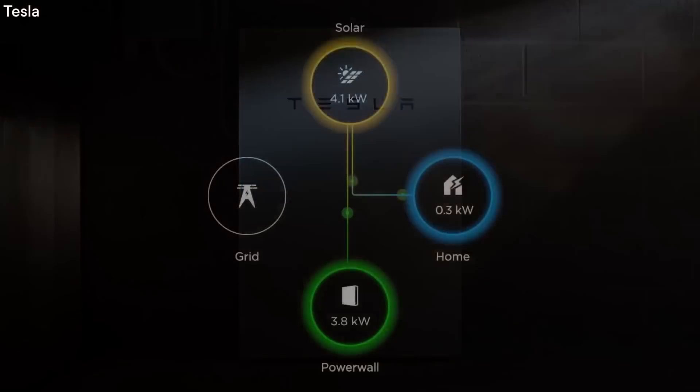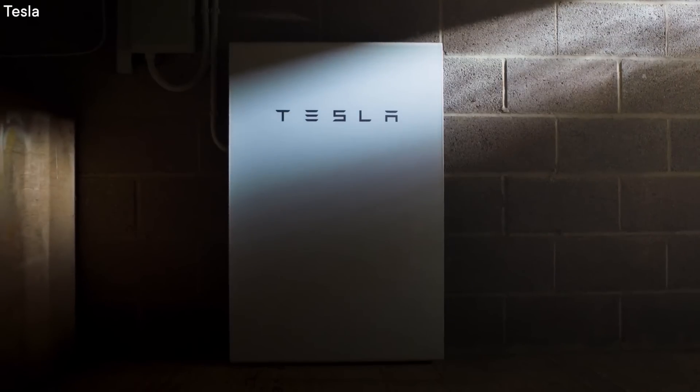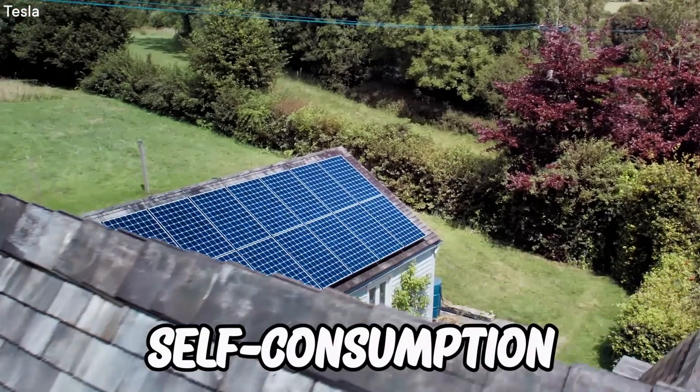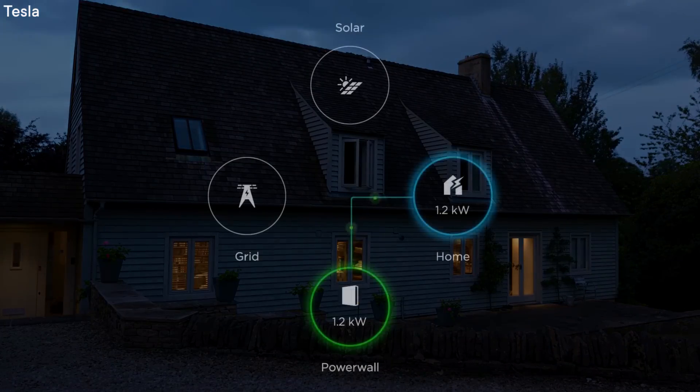The Tesla smartphone app is used to control and keep track of the energy cycle. Tesla's Powerwall is one of the line products that incorporates a renewable energy ecosystem into homes. Tesla states that the device is designed to store energy at a residential level for self-consumption of solar power generation, energy backup, power load shifting, and other applications.